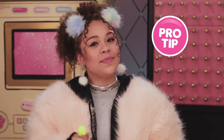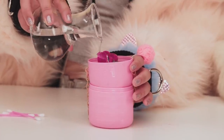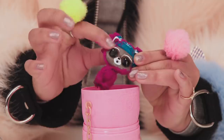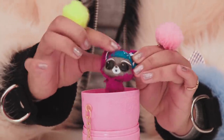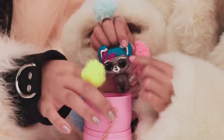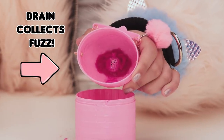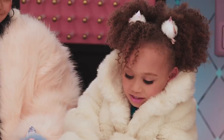Pro tip: want your fuzzy pet completely fuzz-free? Soak it in warm water for a minute. I love showers. I'm seeing some blue hair. Then use your fingers to wipe off all the fuzz. We're just getting messy. A cutie pie!